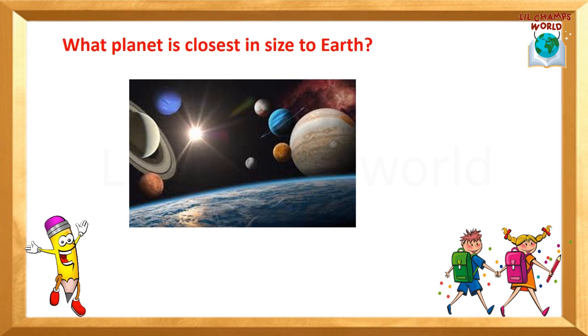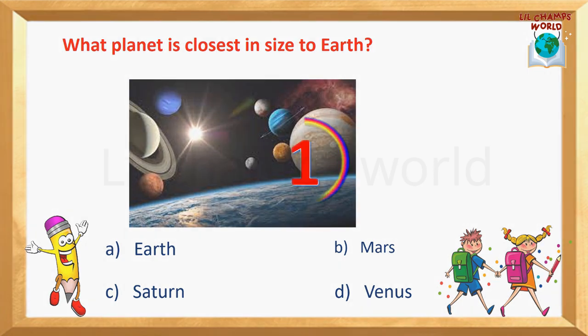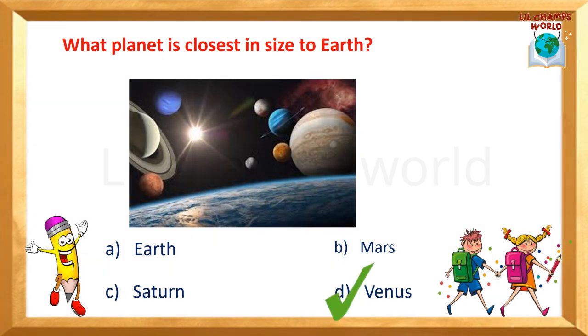Next question: What planet is closest in size to Earth? Options are: A) Earth, B) Mars, C) Saturn, D) Venus. Yes, the correct answer is option D — Venus.